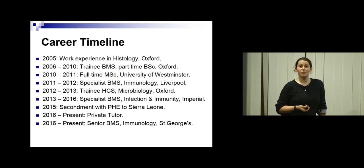I was there for nearly four years. During that time, there was the deployment to Sierra Leone with PHE, and I also took on a second job as a private tutor. Then two years ago, in 2016, I applied for a band seven senior position at St. George's Hospital, which is where I am now.